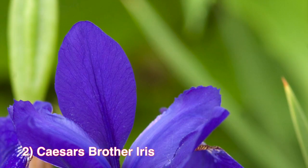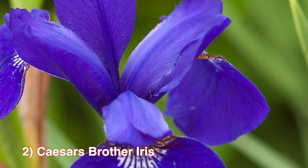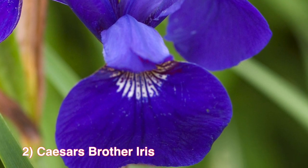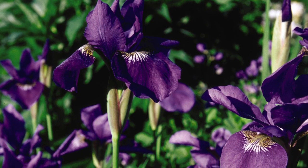Number 2: Caesar's Brother Iris. Has rich, deep, wonderful blue flowers with several blue-green leaves. They bloom from late spring into the summer and grow to be about 3 feet tall. This iris is one of the most easily grown of its kind. It needs plenty of water throughout the season to look its best.